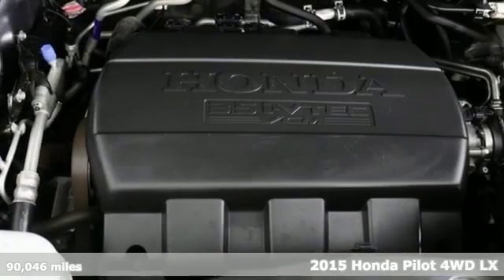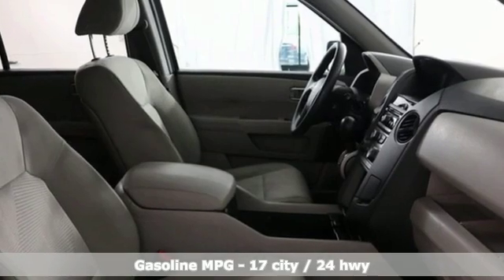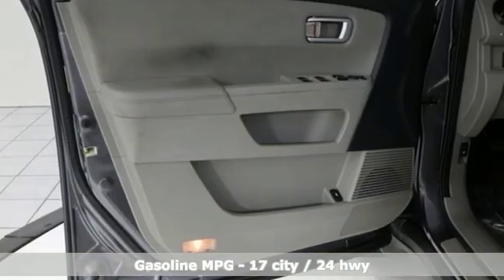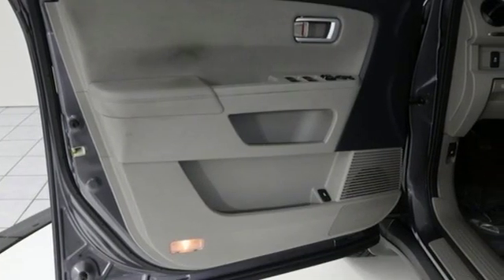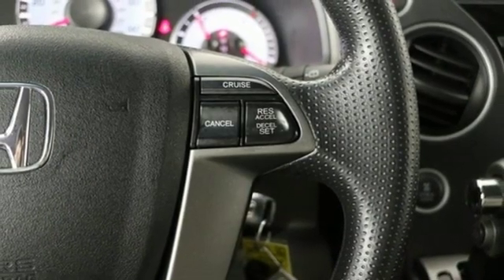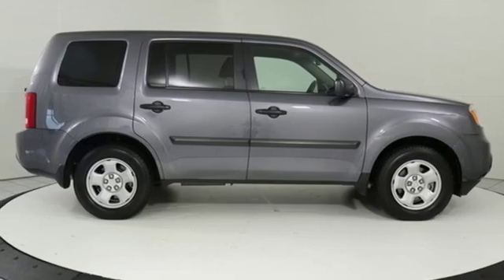It boasts an impressive list of features, like these: V6 engine, dual zone climate control, external memory control, manual tilting steering column, wireless phone connectivity, active noise cancellation, trailer hitch receiver, four 12-volt power outlets, and automatic transmission.